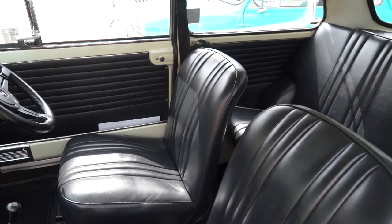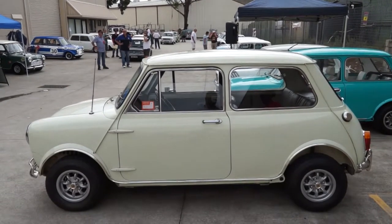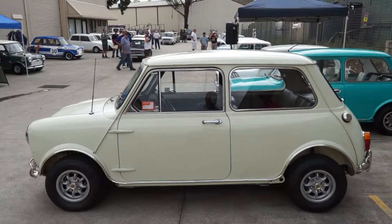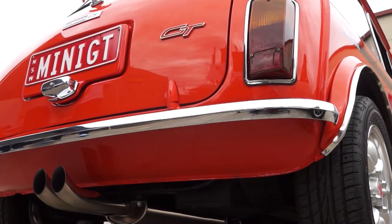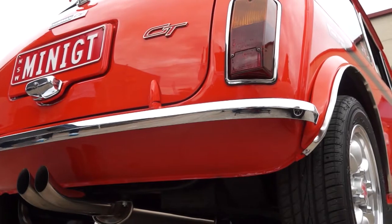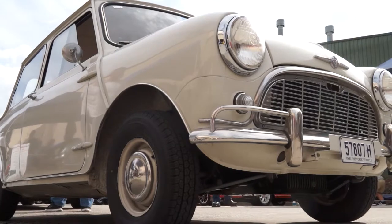Would you believe that in 1999, the Mini was voted the second most influential car of the 20th century? The Mini came in behind the Ford Model T and ahead of the Citroën DS and Volkswagen Beetle. Amazing stats.